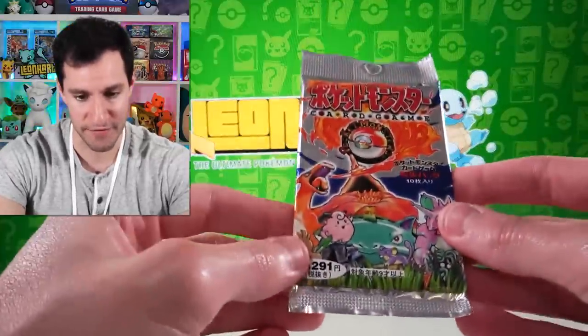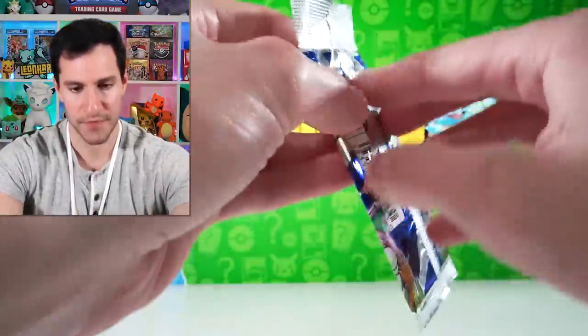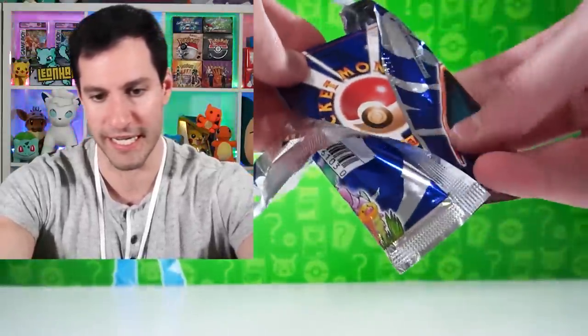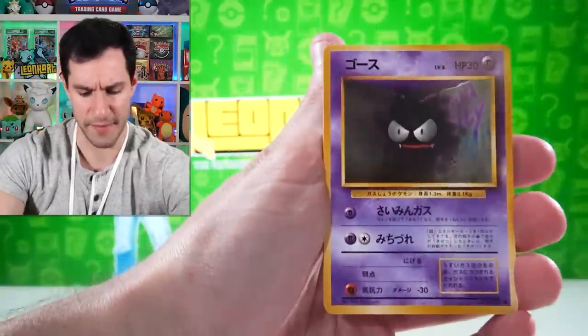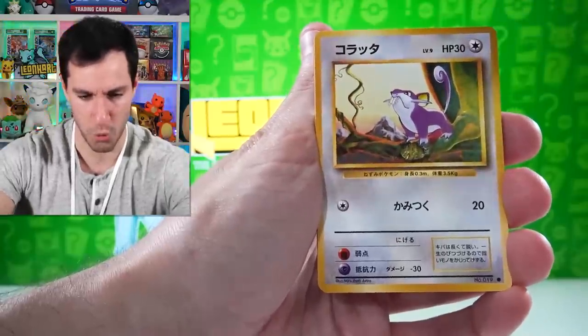Almighty Item Finder, please grant us the luck — casual kiss of the next pack. Here we go, heavy base set pack, let's go. Don't sneeze, Leonard, don't sneeze. All right, Ratatta — overcome with emotion right now, especially seeing Squirtle. It's beautiful. There's so much dust in my studio — dust bunnies galore.